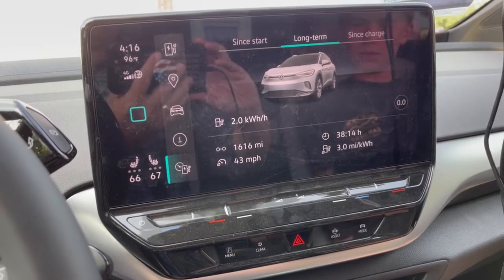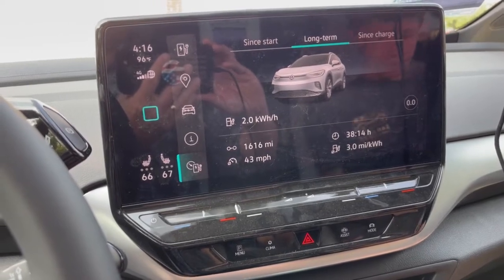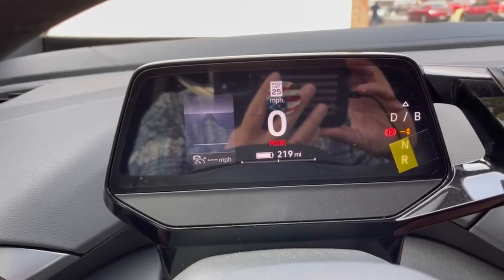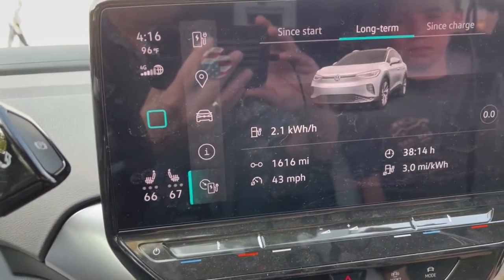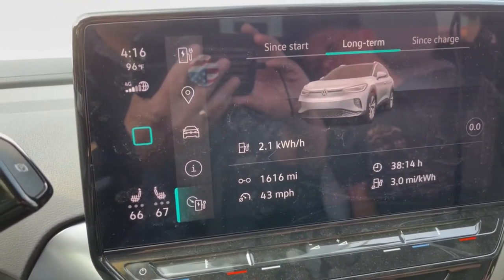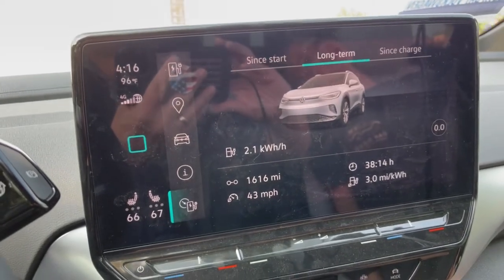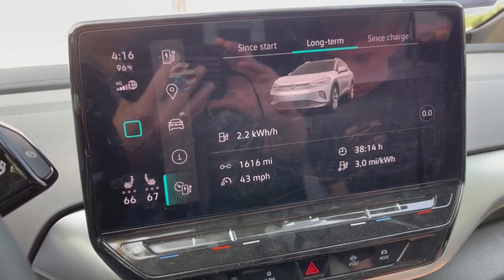Cole and I are leaving Denver heading to Kansas City, Missouri, which is nine hours away. We just charged up to 80% and we are at 219 miles potential. Mike's side is set to 66, Cole's side is set to 67. It is 96 degrees out, so we're going to run the air conditioning until it cools down and the sun goes down, and we'll see how many miles we can get.